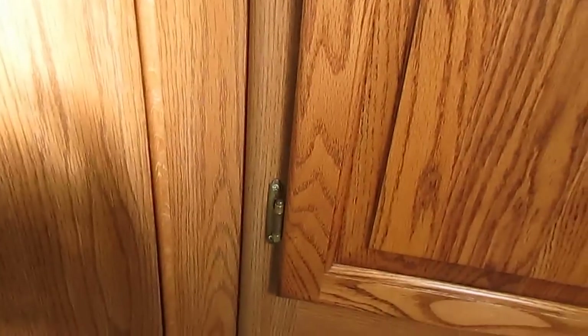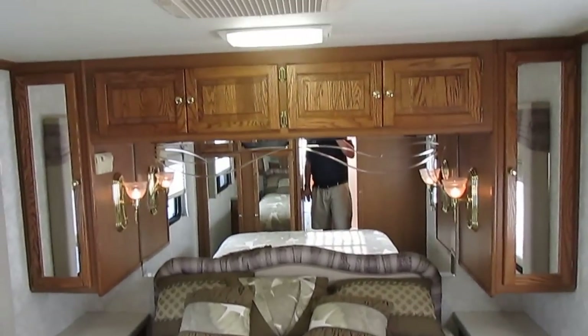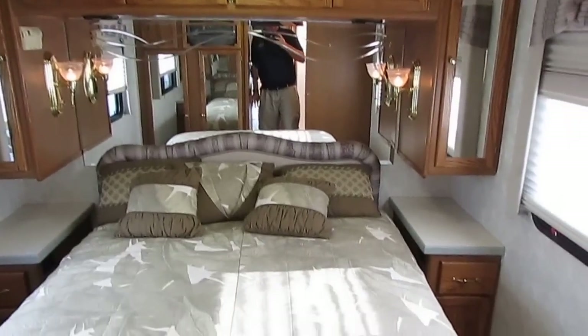Now folks, this one just came in, so we haven't cleaned it yet. Rest assured, our crew will go through this RV and clean it from top to bottom, checking every single thing to make sure it works properly before you pick it up or we deliver it to you.